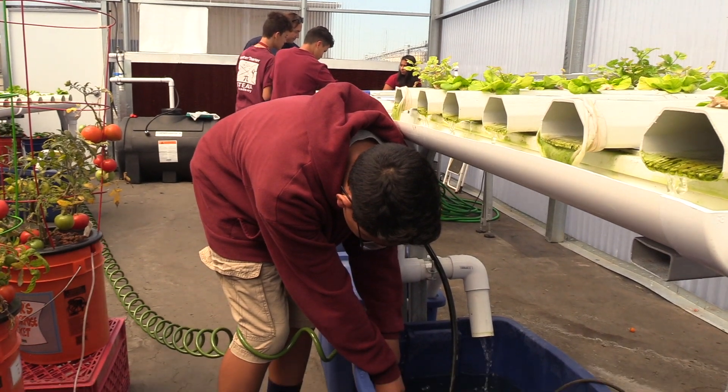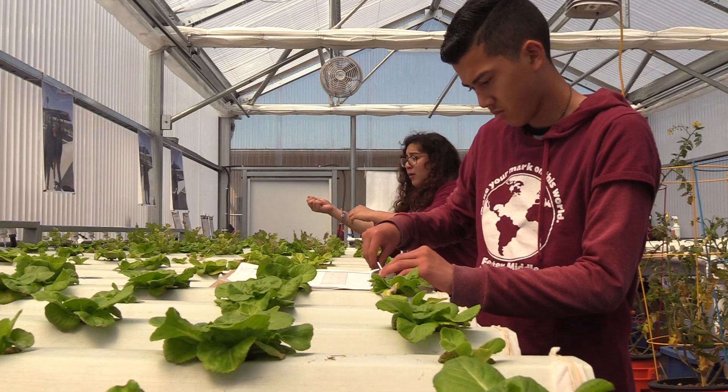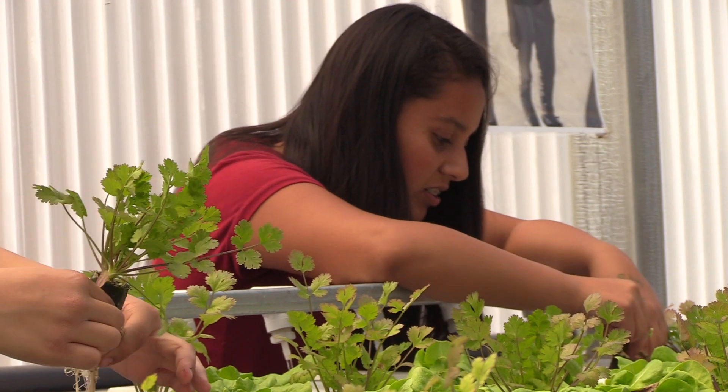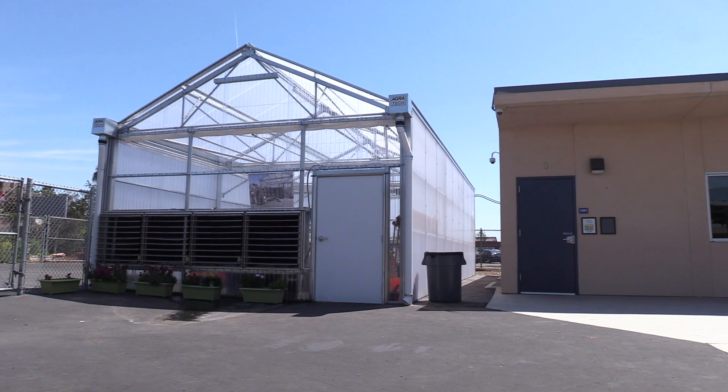It's really a cross-curricular experience, so students get to learn science, they get to incorporate technology, their engineering skills. The next phase is for the students to figure out ways to market it and to also present it to our community. It's amazing what can grow from a partnership.